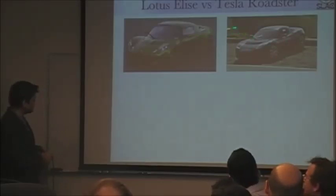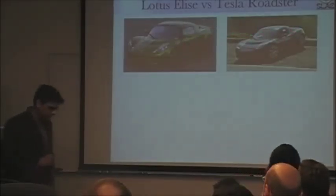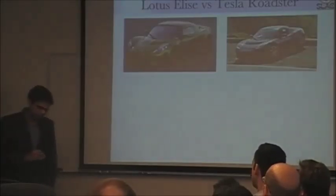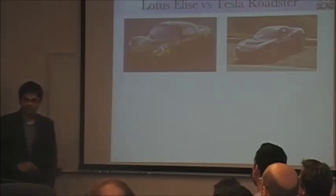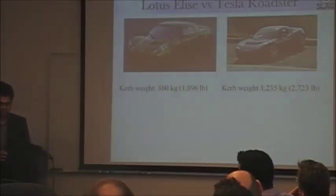You can think of the Tesla Roadster as the electric version of the Lotus Elise. To compare these two cars, we can compare the curb weight — the total weight of the car — with a full tank of gasoline for the Lotus Elise, and a fully charged battery pack for the Tesla Roadster. And you immediately see the problem: the Tesla Roadster weighs about 400 kilograms more than the Lotus Elise.